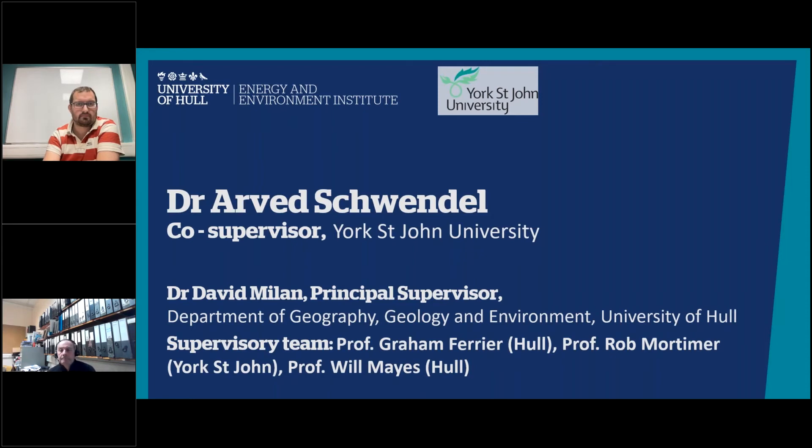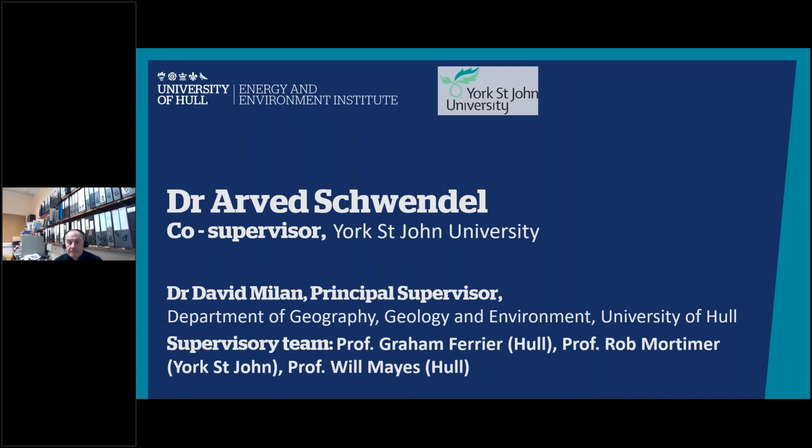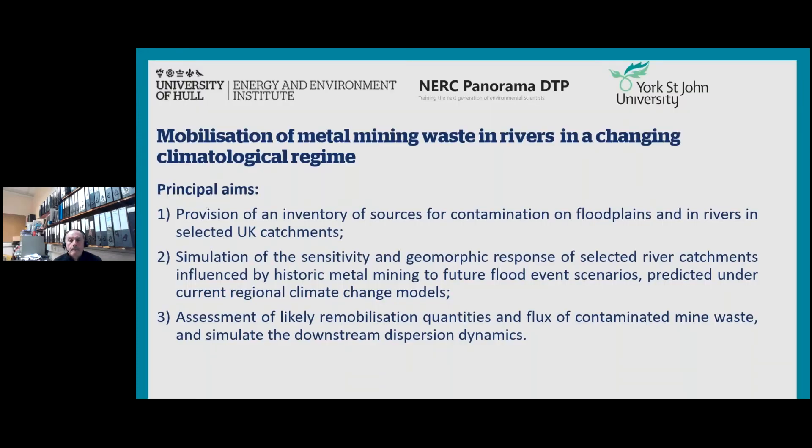Hello and good evening. My name is Arvaj Wendel, from Yorkshire John University. We've got quite a wide supervisory team for this project, including geomorphologists, river scientists, experts in remote sensing, geochemistry and remediation of mine sediments. The title of this project is 'The Mobilization of Metal Mining Waste in Rivers in the Changing Climatological Regime.' We have evidence that the magnitude and frequency of floods in the British uplands is increasing.